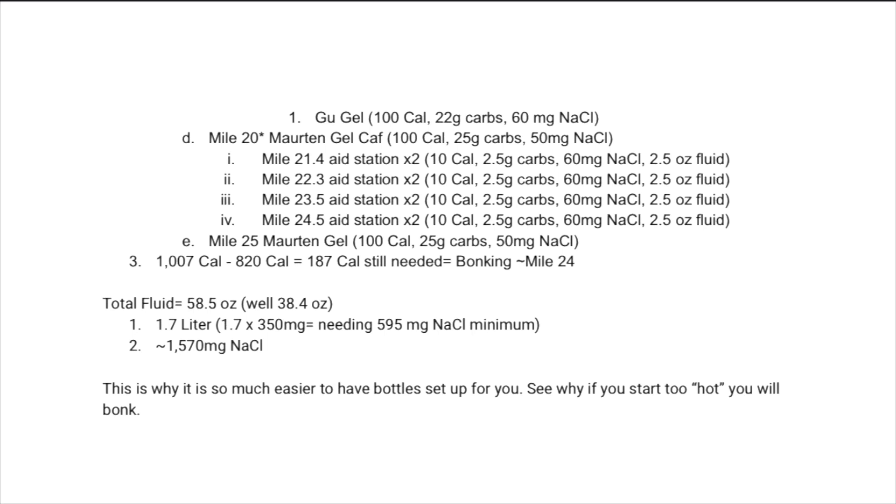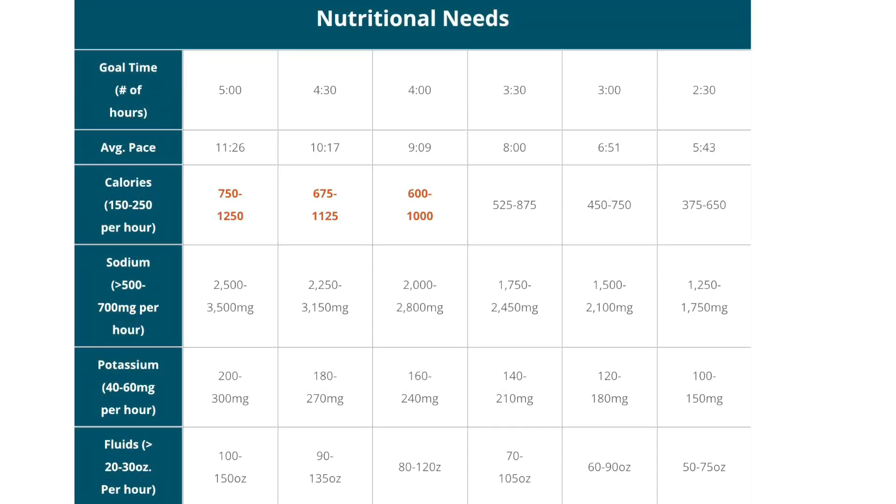For total fluid, I'm going to be taking 58.5 ounces, well above the 38.4 needed. Adding all the 2.5-ounce stops, the times-two stops, and about one ounce of fluid per gel, I'm getting 1.7 liters of fluid. 1.7 times 350 means I need 595 milligrams of sodium minimum — and I'm getting a lot more, which is fine. You can check the CIM website; they break down fueling and hydration by goal time from 2.5 to 5 hours, and my math falls within their ranges.